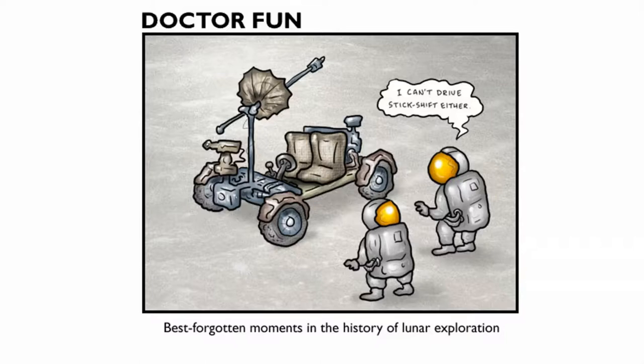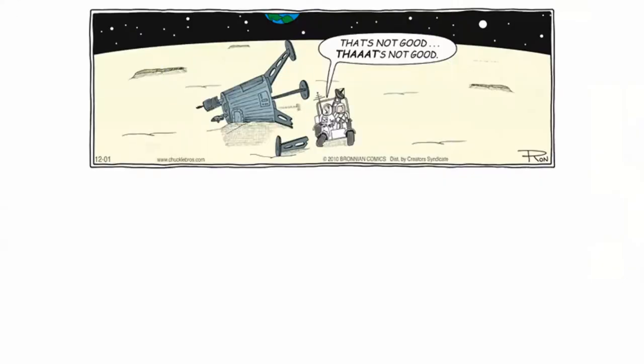Cartoonists love to take advantage of the fact that there is a drivable vehicle on the surface of the moon. Best forgotten moments in the history of lunar exploration: 'I can't drive stick shift either.' It's always to your advantage to have more skills in your skill set in life.